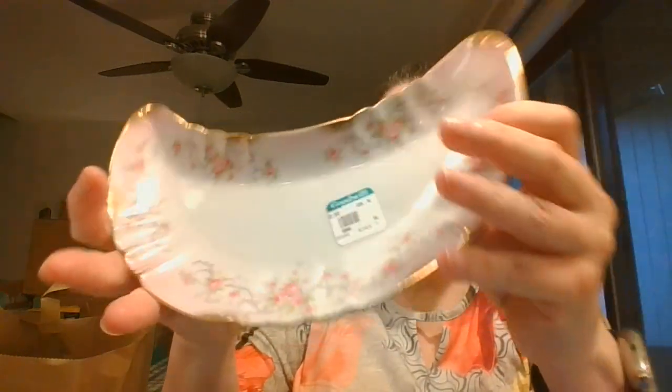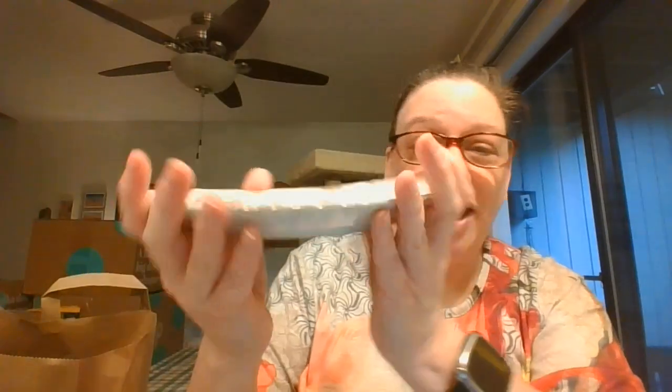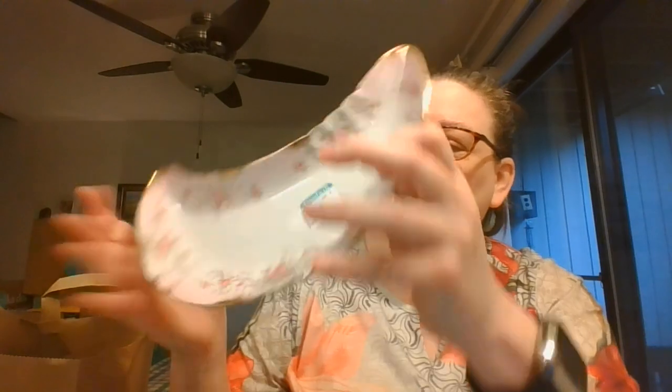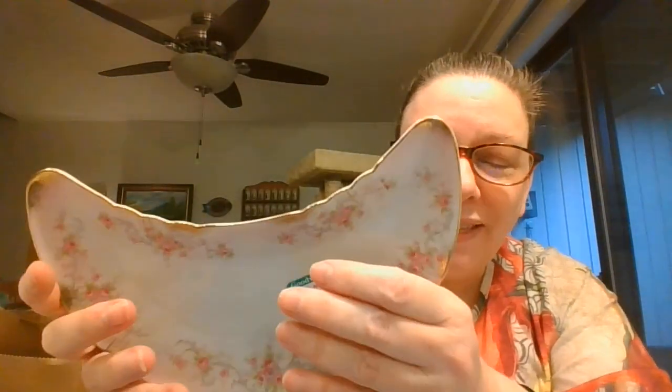And then here I have a little plate, a little pink pastel — kind of a larger bone plate shape. And this is marked Lefton. So pretty design on that. Really like that shape.